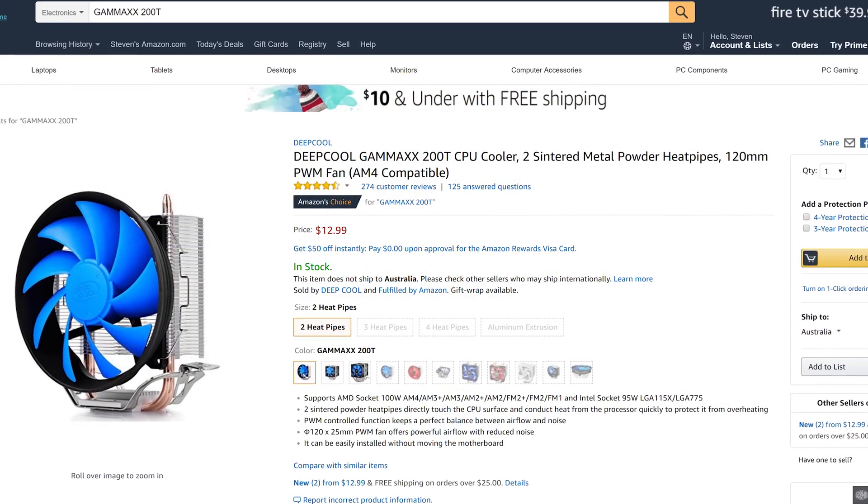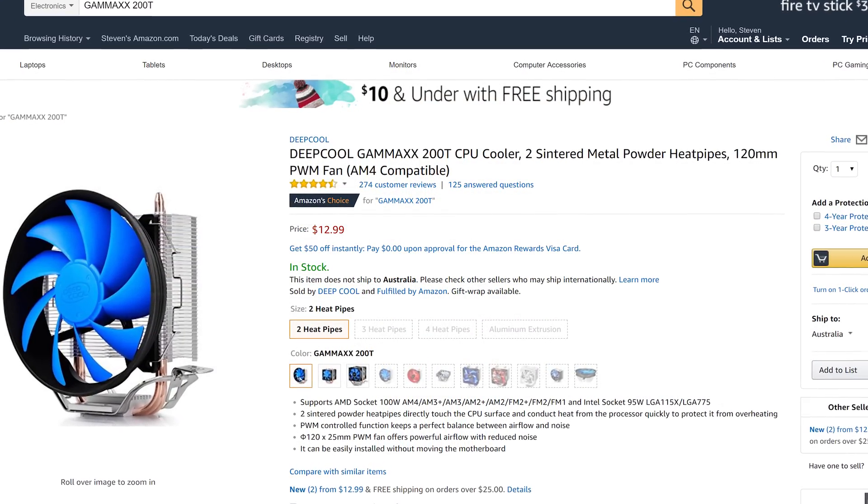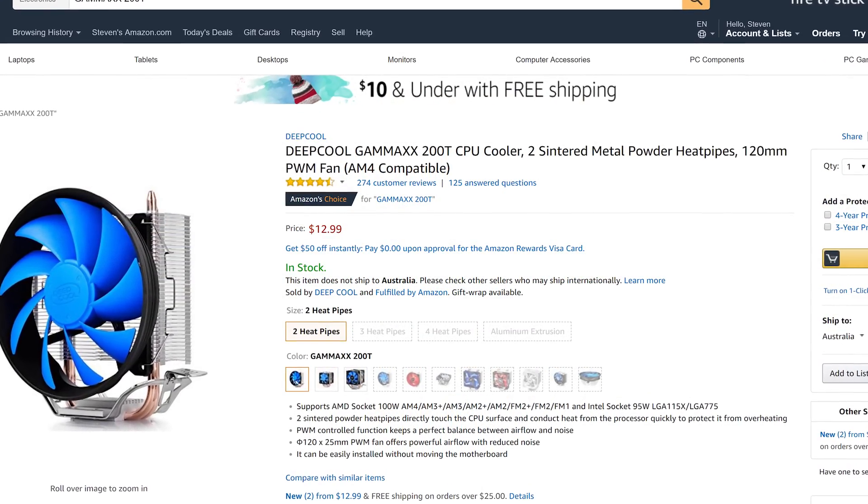It's a real gem and a great value option for 2200G owners wanting to extract maximum performance. Value for money, I really don't think you can beat the Gamax 200T right now, especially when it's regularly on sale for well under $20 US — I've seen it as low as $10 US.